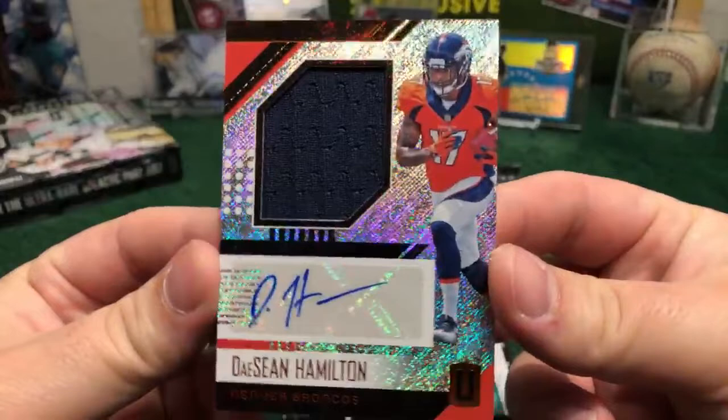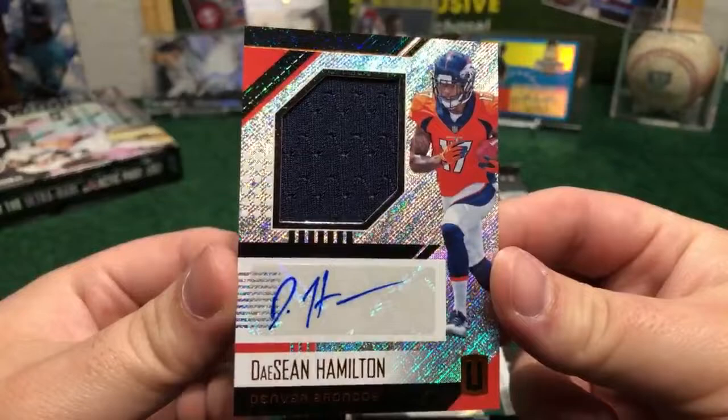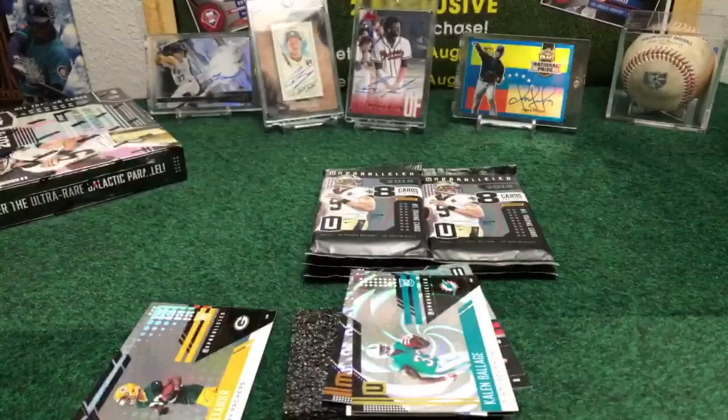Denver Broncos — nice one, Southern Perspective. Beautiful one — piece of jersey, DeShaun Hamilton auto, unnumbered. But it's a beautiful one — wide receiver of the Broncos. Congrats, nice piece of jersey for Denver Broncos, hitting first in this box. We got two hits remaining in this box.